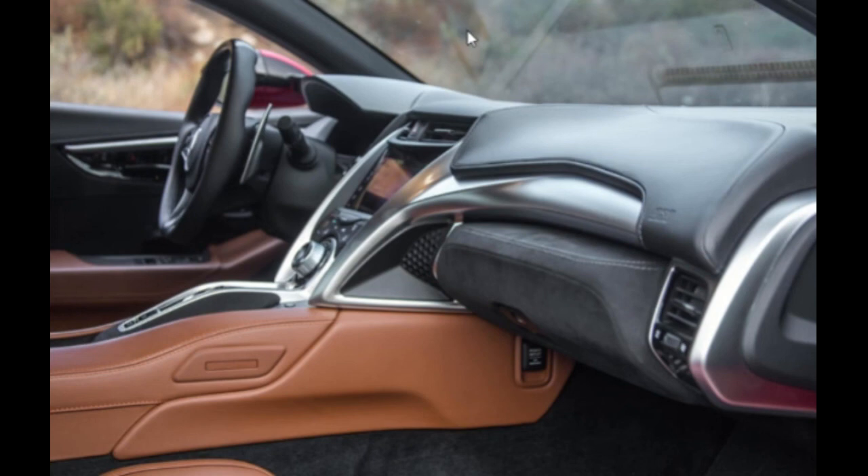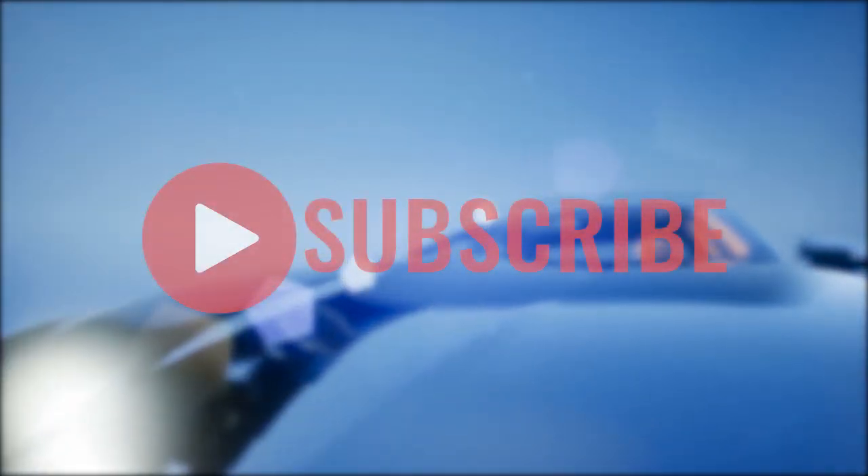This is Automotive Reviews — thanks for watching. Remember to like, share, and subscribe. If you enjoyed this video give it a thumbs up, share it with your friends, and subscribe for more interesting videos.